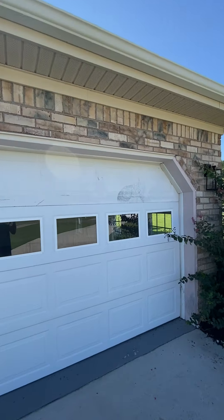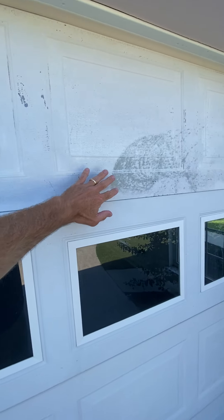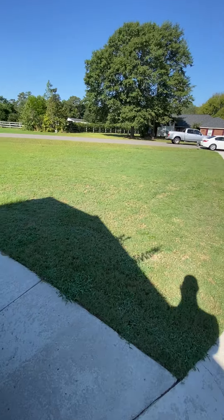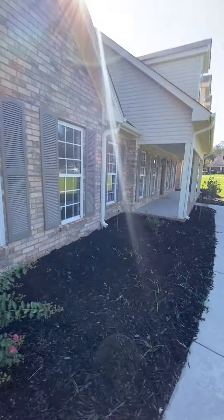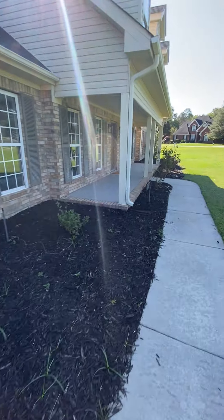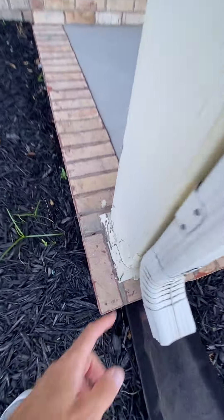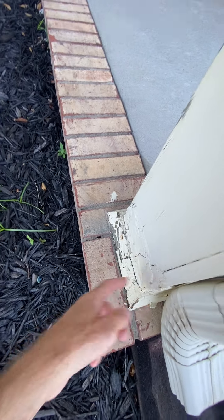Garage door price needs to be painted, it's got a little wear on it. Looks like they've patched up around here — this is probably rotted at some point and they've patched it.